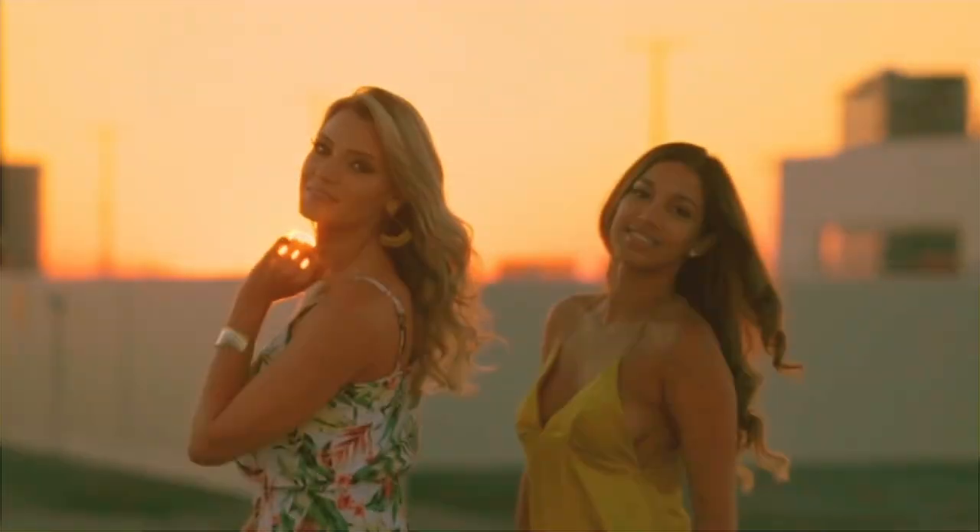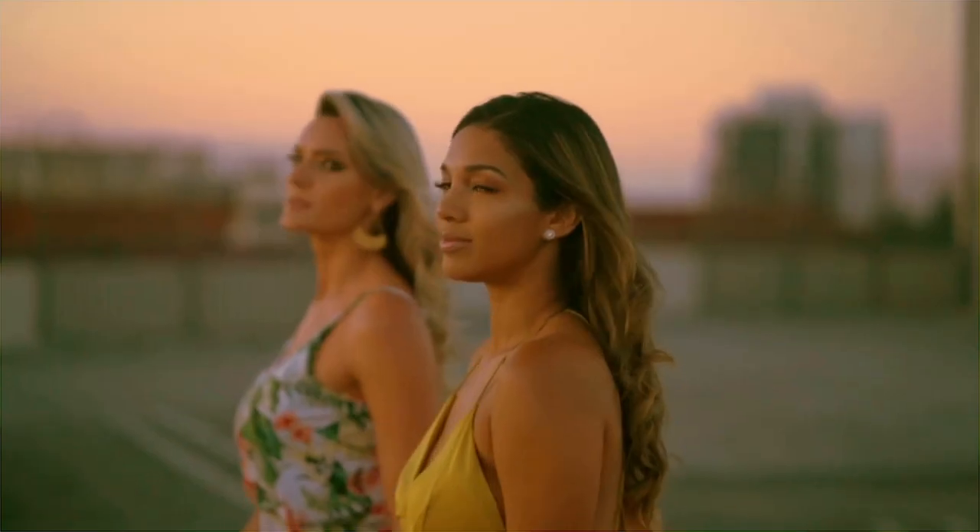So initially this procedure was performed in cisgender women, which is amazing. Now it's being done for transgender women. Dr. Lee Zhao was the first to do the robotic feminizing vaginoplasty, and since then he's trained three fellows who are doing robotic peritoneal flap vaginoplasty. There are several other physicians who have come by wanting to learn the technique — there's a lot of interest around it. Hopefully many more patients will benefit as more physicians are trained.